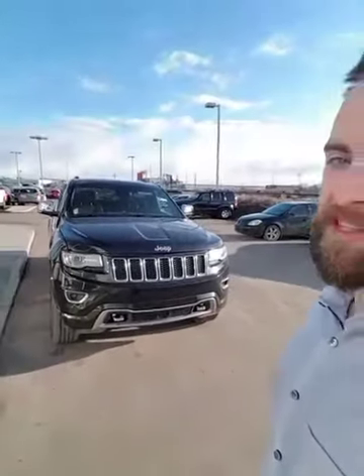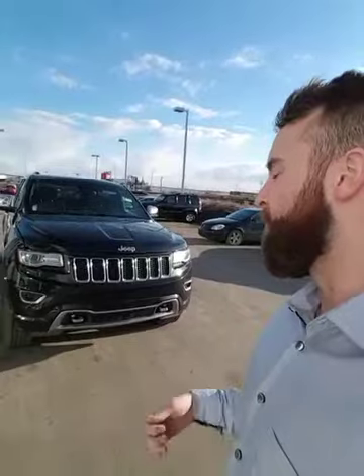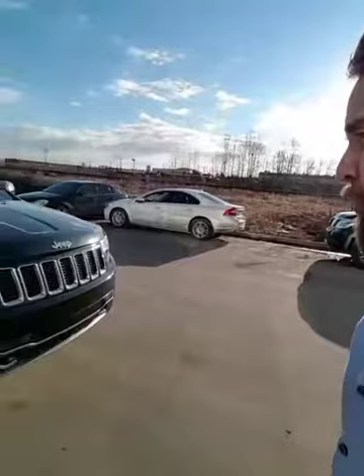This one's the 5.7 liter V8. It's got 360 horsepower. You can easily tow over 5,000 pounds — 5,245 to be exact. These things are awesome and I'm about to show you why.